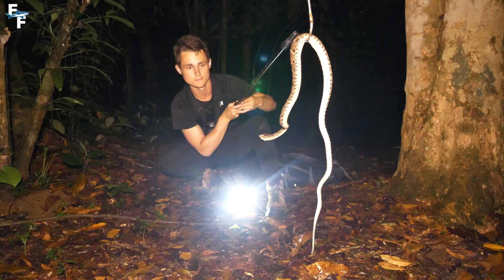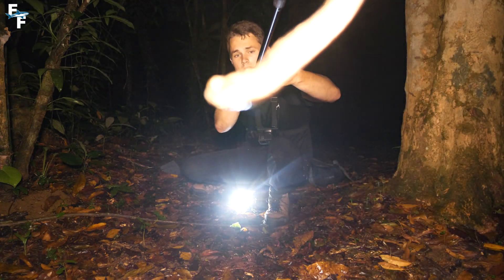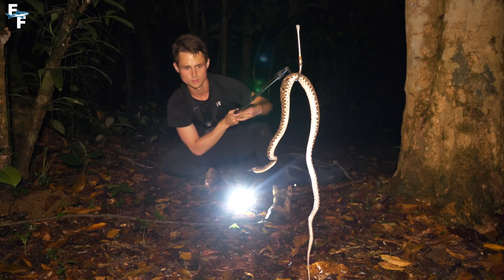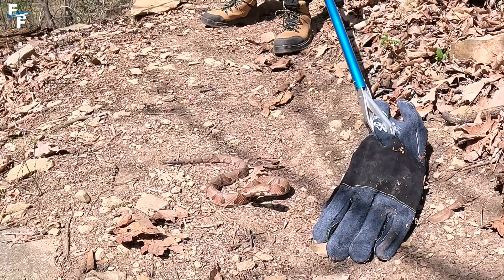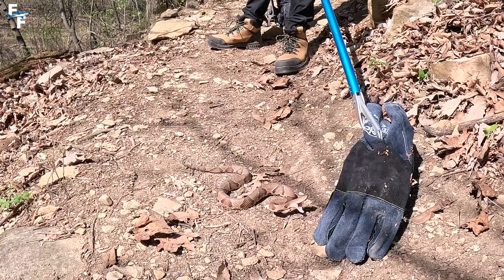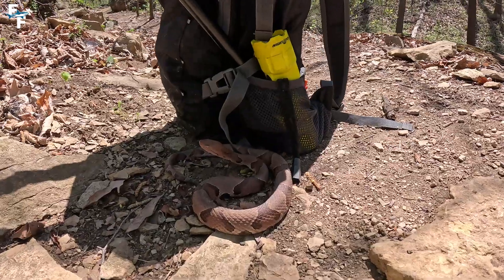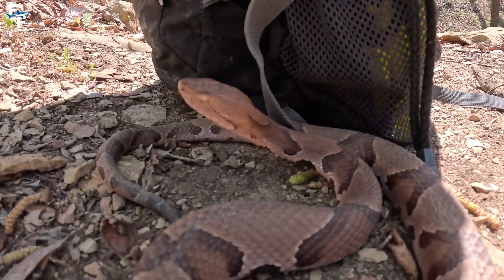The Fer de Lance is packed with a mostly hemotoxic venom that destroys red blood cells and tissue. This is the deadliest snake in all of Latin America, so it's safe to say I was very cautious around this snake. Now before we examine the hand, let's take a look at the Copperhead bite. This is yet another pit viper species and you can see the similarities in their striking methods — very quick, with its mouth gaped wide open displaying those fangs. The Copperhead snake is responsible for the most bites every year in the United States due to how common they are and how well they can camouflage.